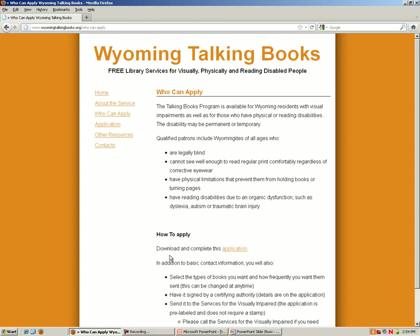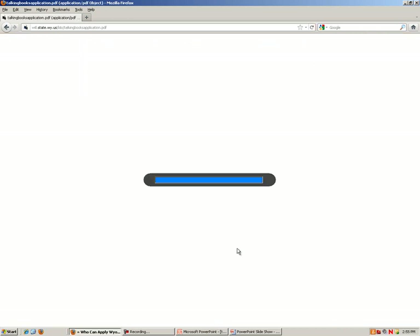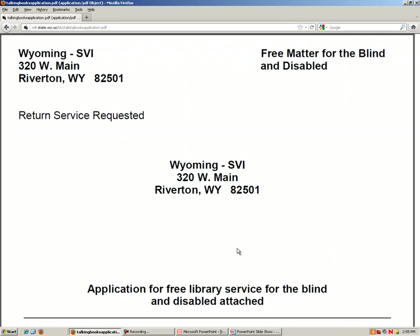Where it says 'download and complete this application,' I will click on the word application to open up a PDF file. This whole application needs to be printed and filled out, as there is not an online application at this time. I will go over some of the pieces on this application, but you may call Services for the Visually Impaired if you have any questions about parts I do not cover.